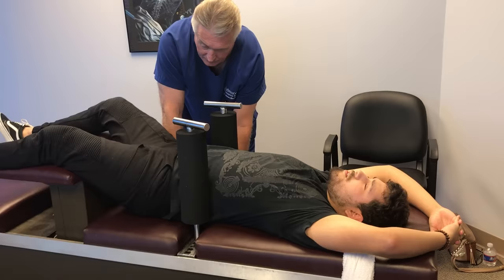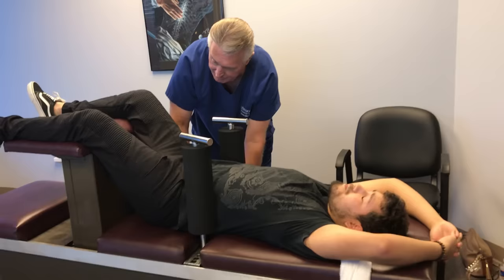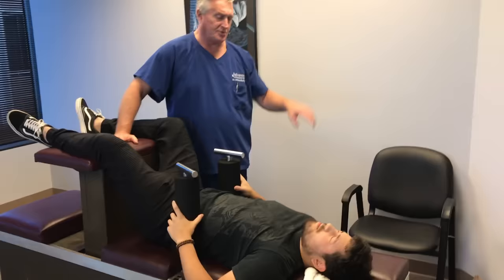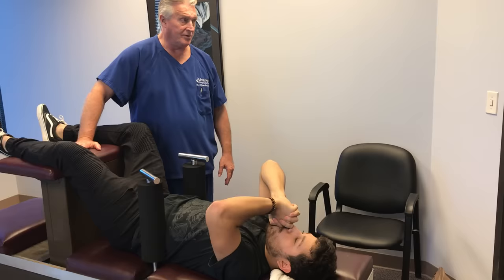When I lift your legs up like this on your back, this should feel a little easier on your back with your legs in this position. At home, you should start laying on the floor with your legs up on the couch or ottoman, with no pillow under your head. This will help you start relaxing and calming down a little bit.